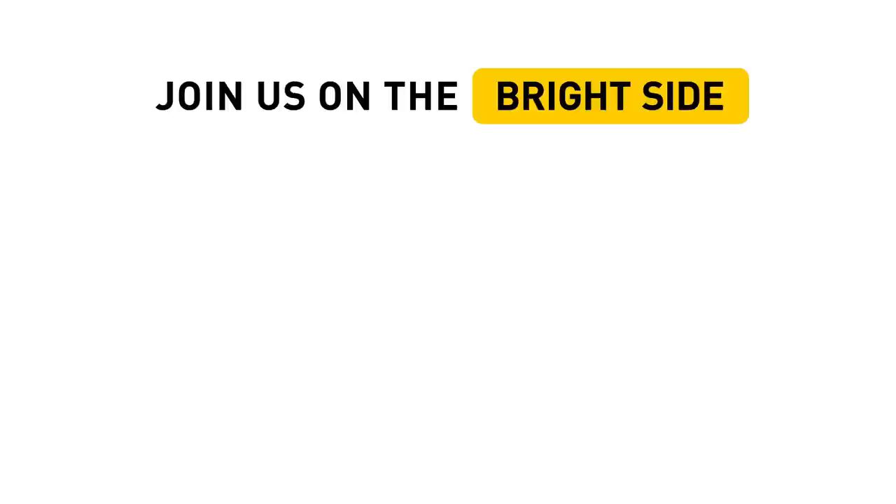If you've enjoyed watching the video, don't forget to hit the like button below and click subscribe to stay on the Bright Side of life.